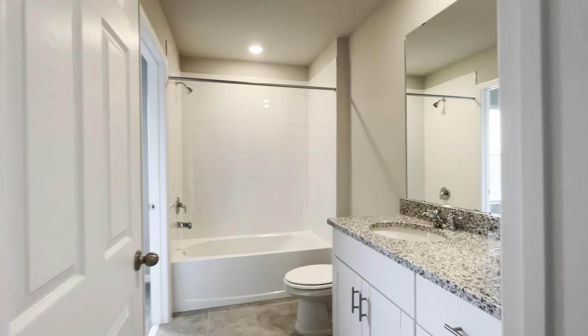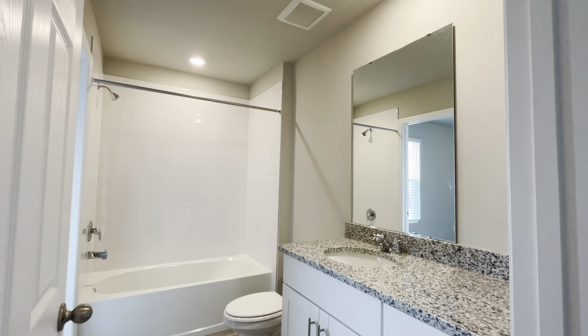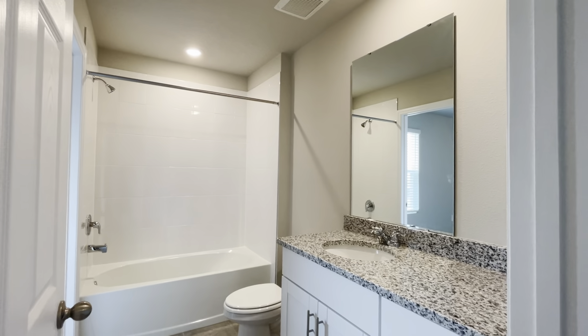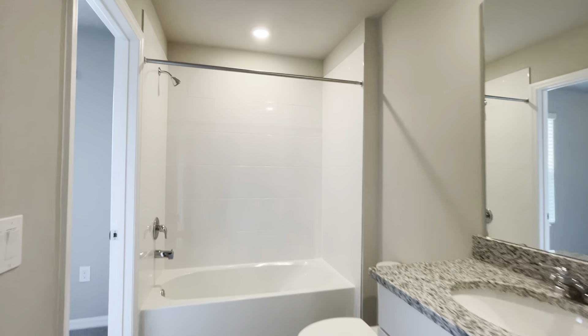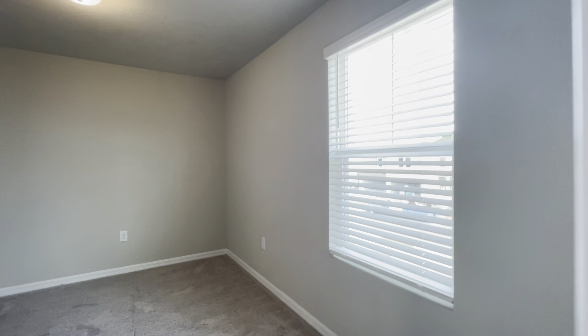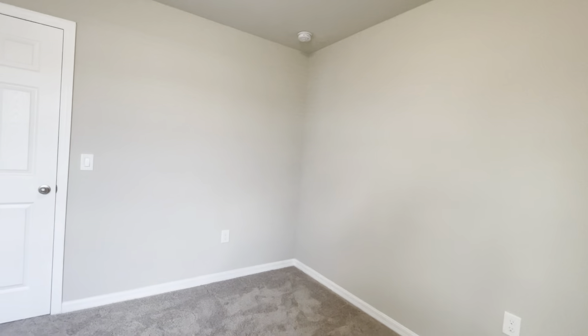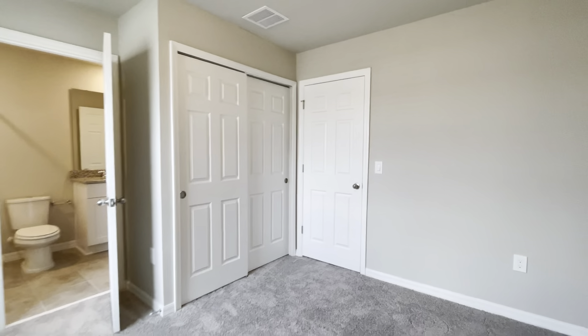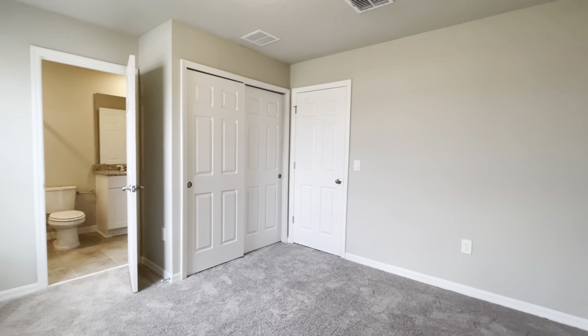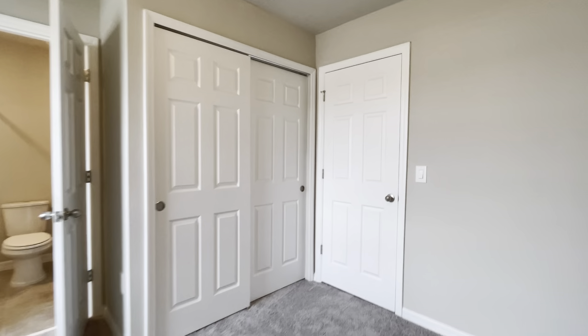All the bedrooms have brand new carpet, and in the bathrooms you have tile, granite countertops, and a tub-and-shower combination. Right through here we have the second guest bedroom — both are the exact same size.